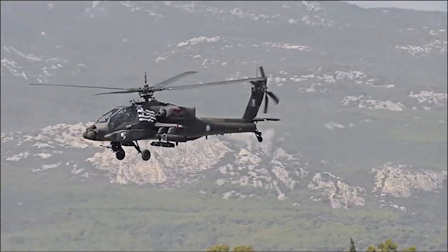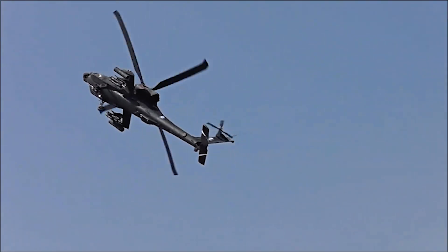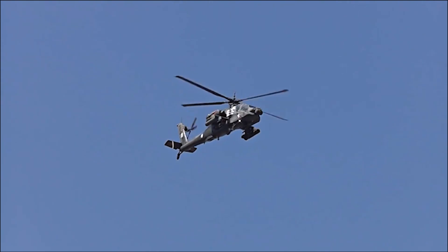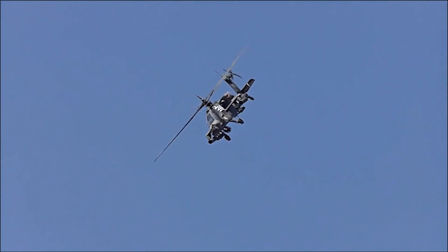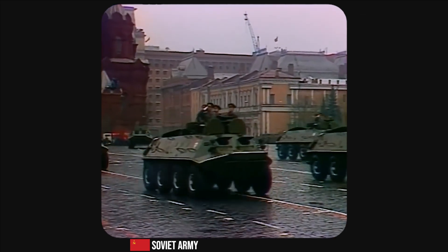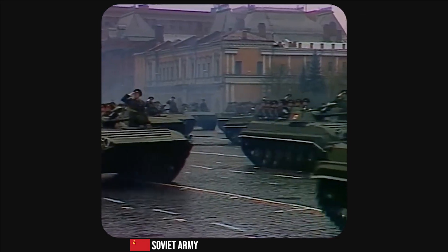The origins of the AH-64 Apache date back to the early 1970s, when the United States Army sought a new attack helicopter as part of the Advanced Attack Helicopter Program. The objective of the program was to develop a helicopter that could effectively counter the increasing threat of Soviet armored forces in Europe.